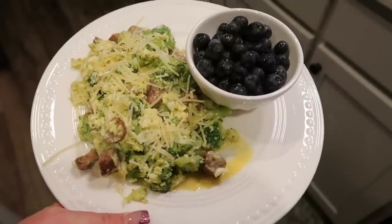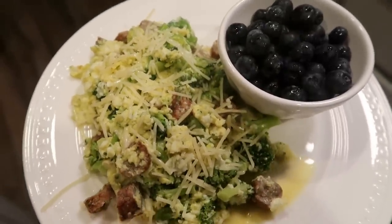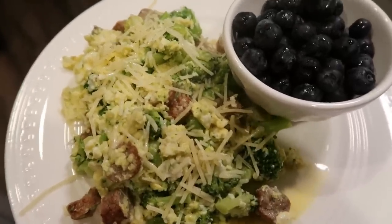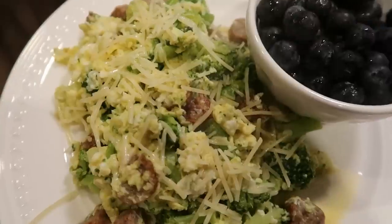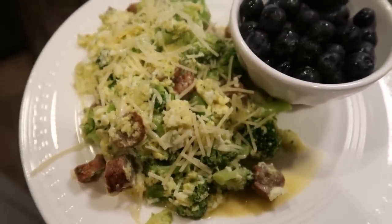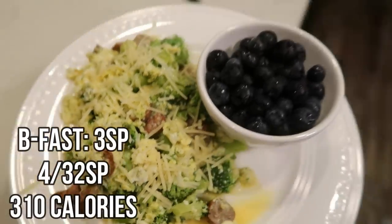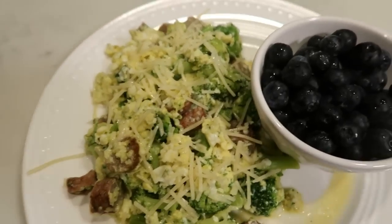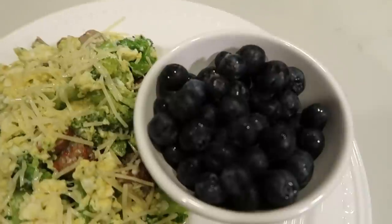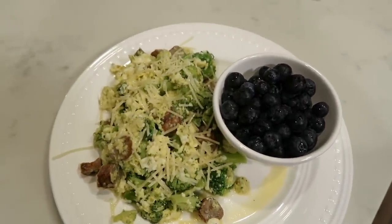Here's my breakfast — it looks so good. I ended up adding about a tablespoon of Parmesan cheese to the top and popped it in the microwave to melt. This whole scramble is only two points for the sausage, one point for the Parmesan — makes three points. I'm getting in some protein with the eggs and some veggies with that leftover broccoli, so it's a very well-rounded solid breakfast. I also have some organic blueberries. This entire breakfast is three smart points.